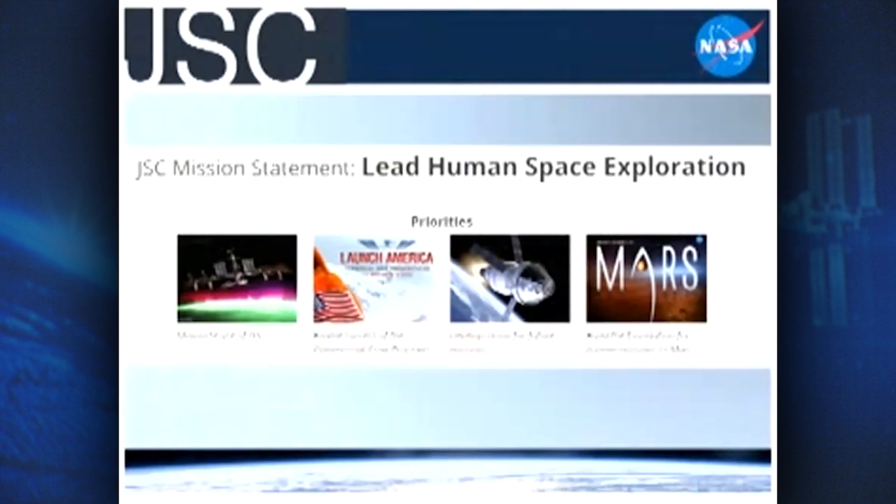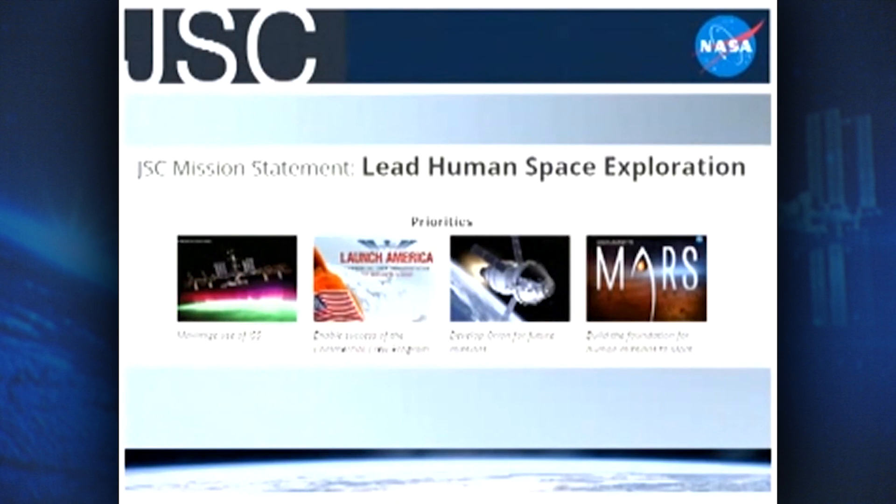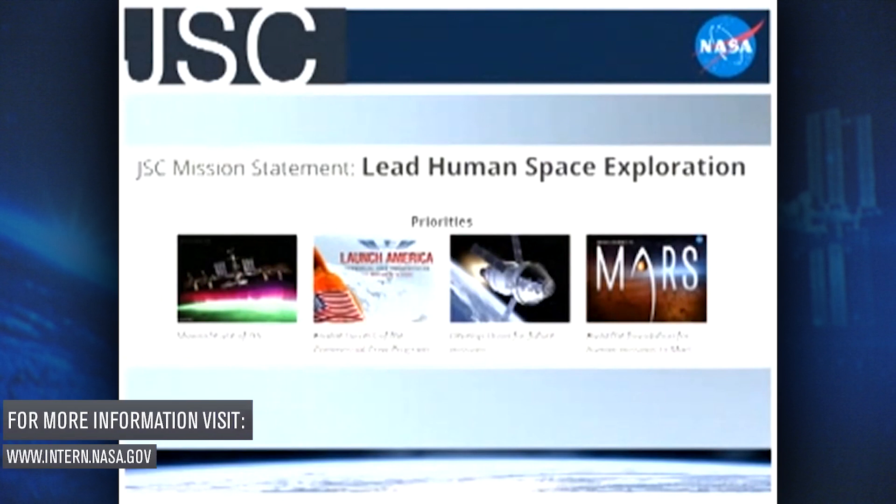Getting into what JSC is — our mission statement is to lead human space exploration, and one of the main focuses is the human aspect. We are the home of the Astronaut Corps, so our goal is to make sure that astronauts are safe before, during, and after their missions, and that they're also staying healthy. We do this by maximizing the use of the International Space Station, enabling the success of the Commercial Crew Program, developing Orion for future missions, and pulling all of those things together to support a human mission to Mars.